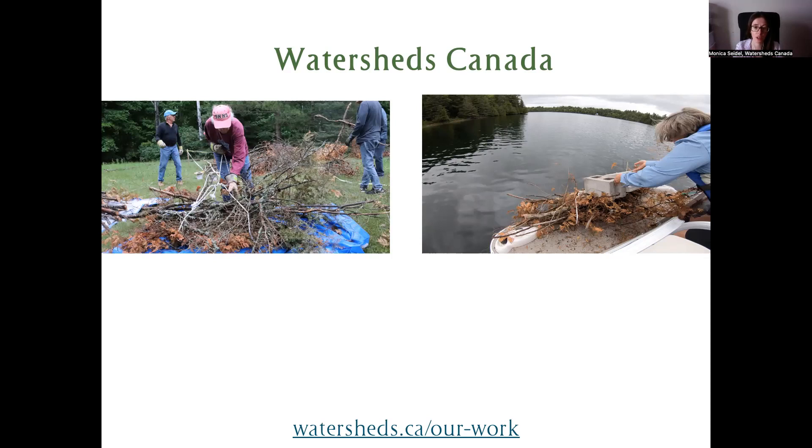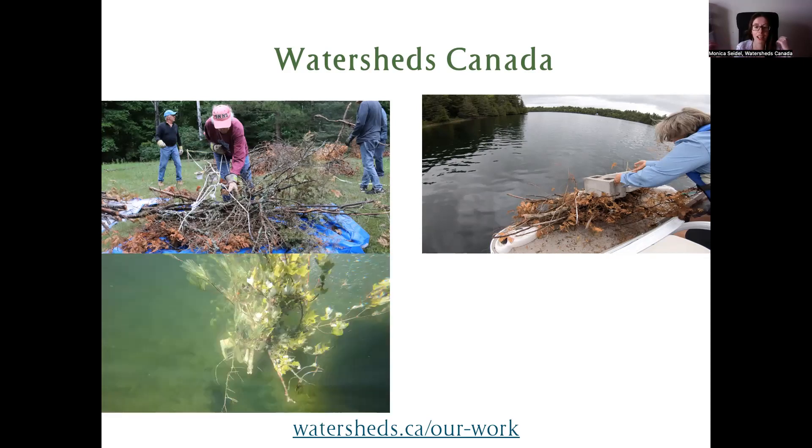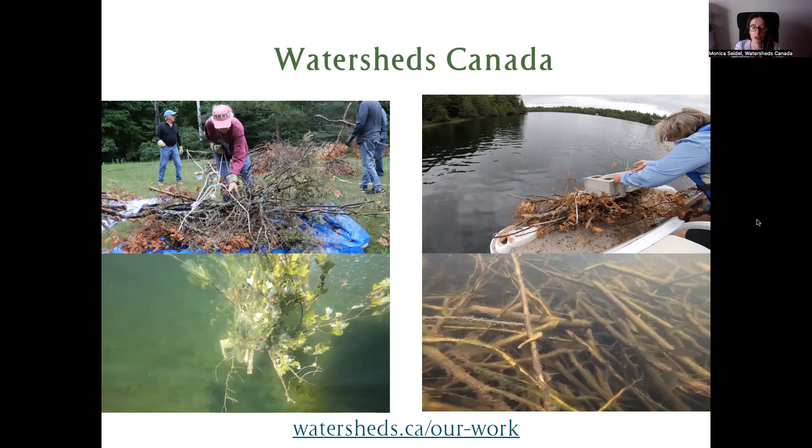We work with groups to strategically place these brush bundles to restore really important habitat for fish species. The brush bundle gets deployed back into its new home where different species will be able to use it. We go back a few years later to see how the habitat is doing and whether it's being used by different species. In the bottom corner photo, there are many different fish species using the brush pile — great news for the lake community and the aquatic species. This is one example of the types of projects we do. You can learn about our other programs at watersheds.ca/our-work.